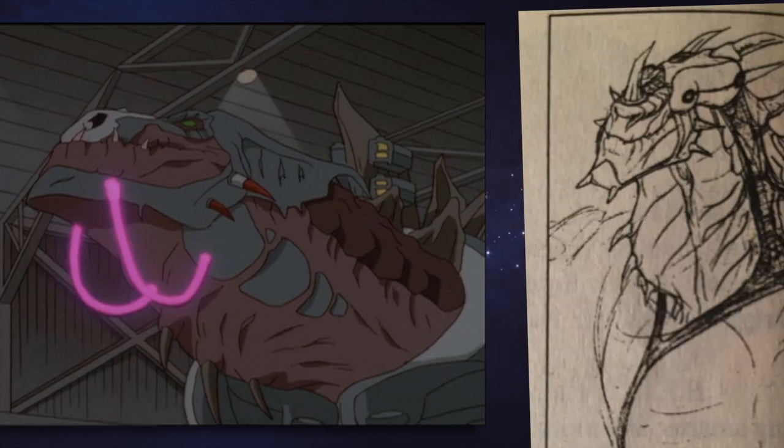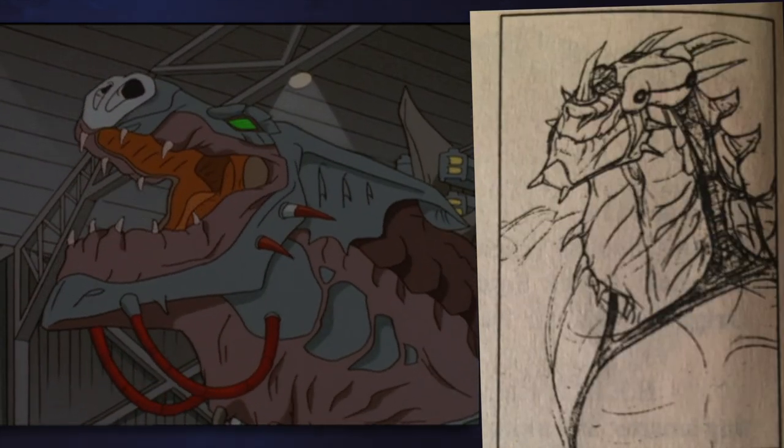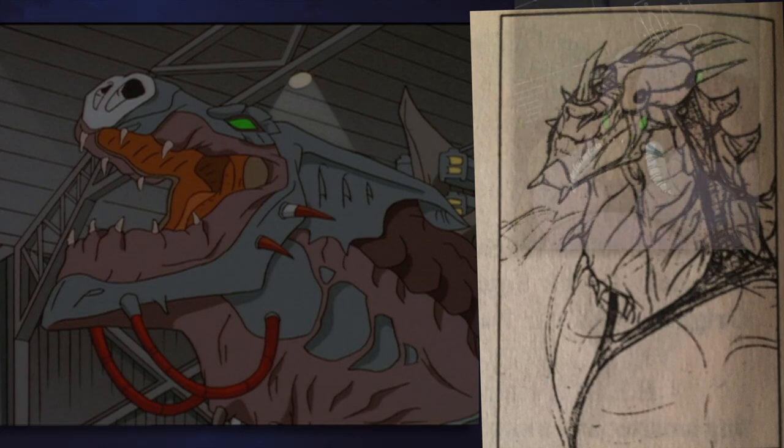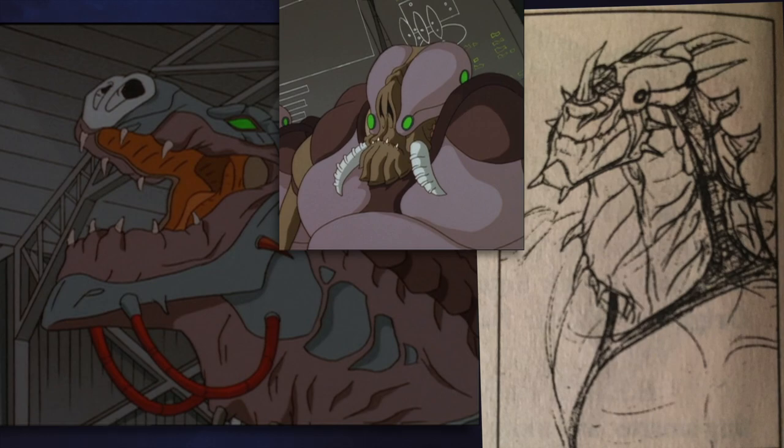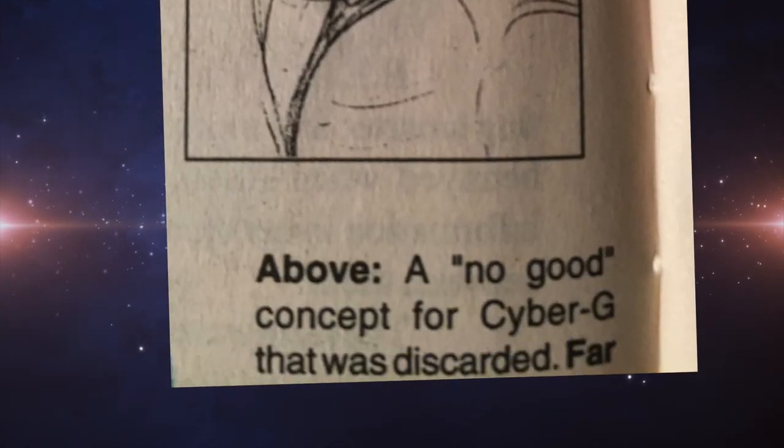CyberGodzilla shown here appears to have a different head design, with several horns protruding from its face. The headgear seems to resemble that of the Leviathan Aliens, which makes sense considering this was their strongest creature. It's not known why this piece was rejected — the only thing we get is a small note under the picture saying it was no good.